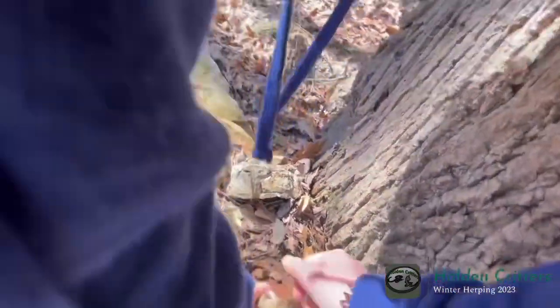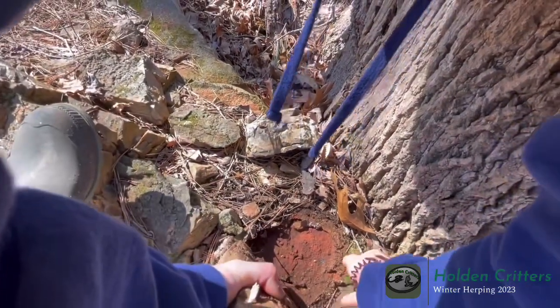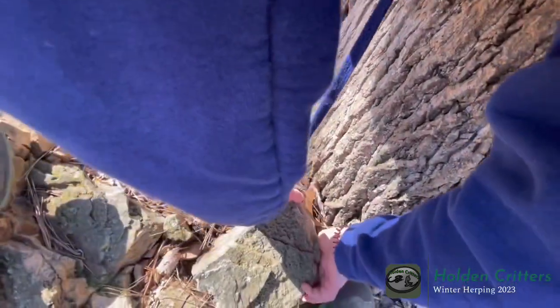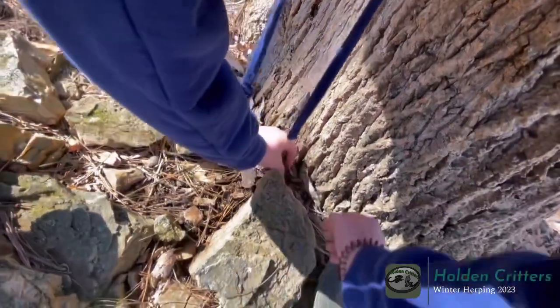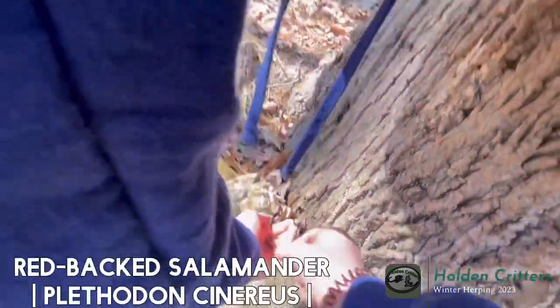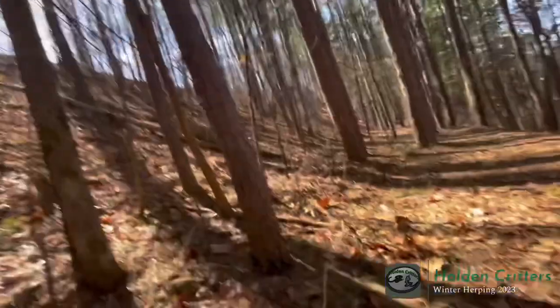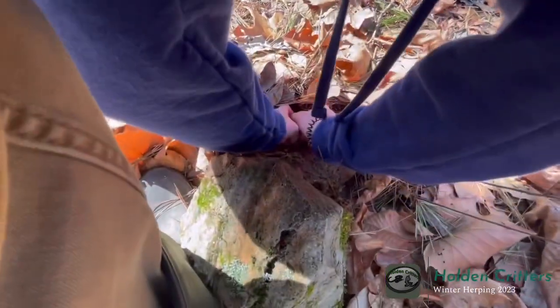Oh, big red back — wow, check out this dude! Big red back. Red back! Red back!